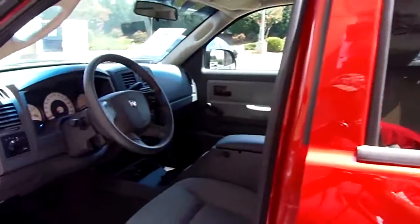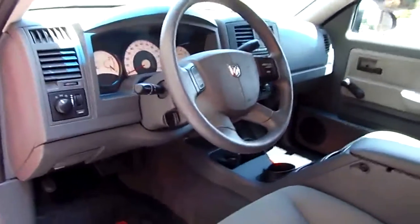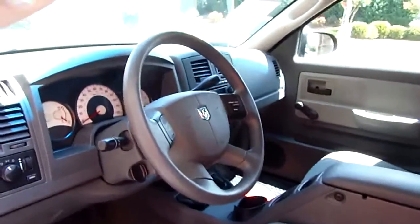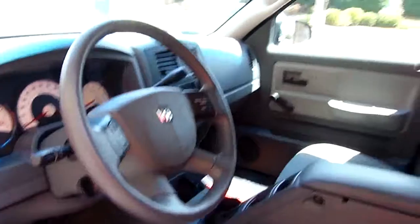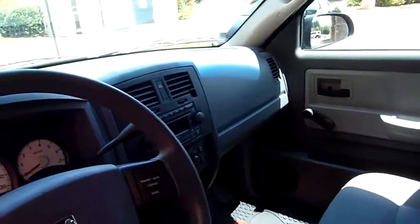It's going to be a cloth interior, gray in color. This is sort of like a base type model — it does not have power windows, it's got regular roll-up windows. But what it does have is tilt and cruise. It's got a CD player. The air blows very, very cold.